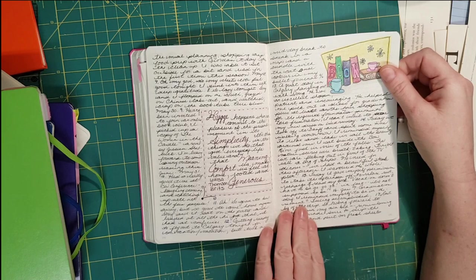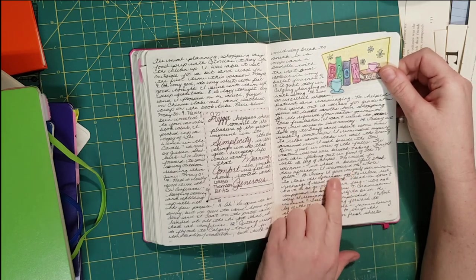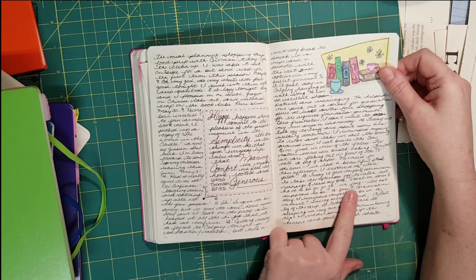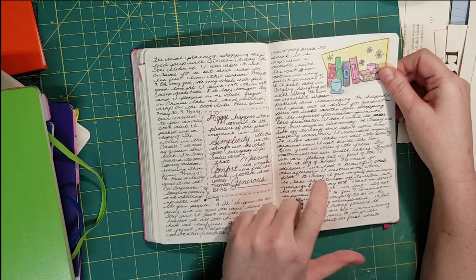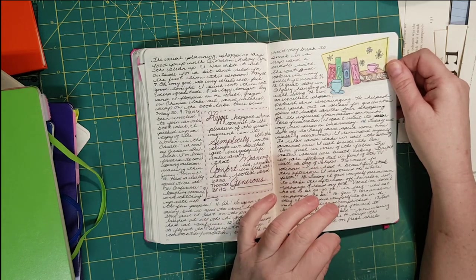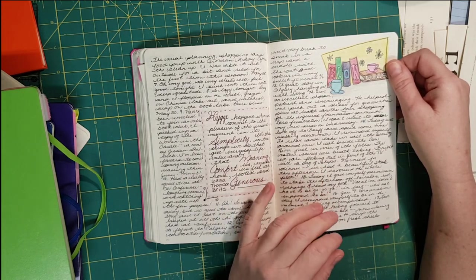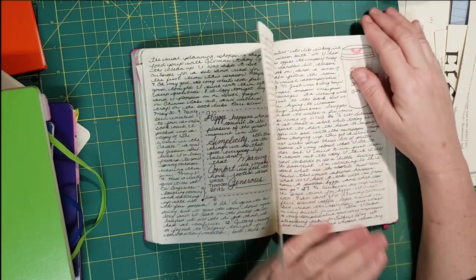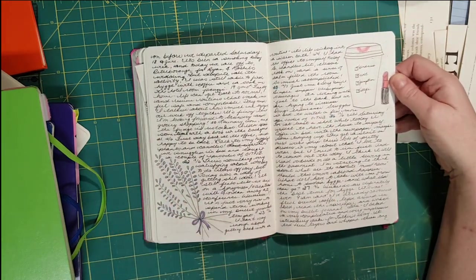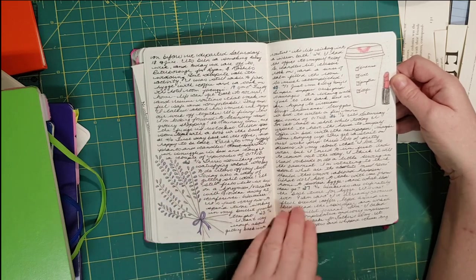Another entry: 'Today I gave myself permission to take the afternoon off to relax, rest, recharge, and read my book.' I was on vacation at the time, and sometimes I use vacation to catch up on things instead. You can see I added pictures — lavender, which I love, and coffee.